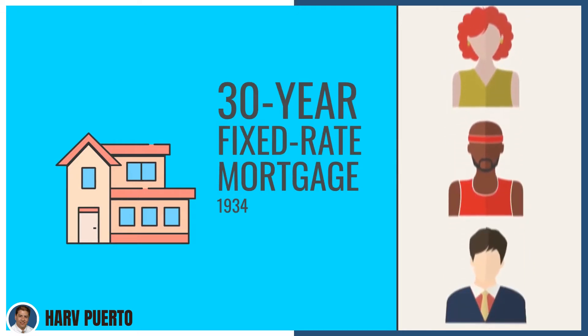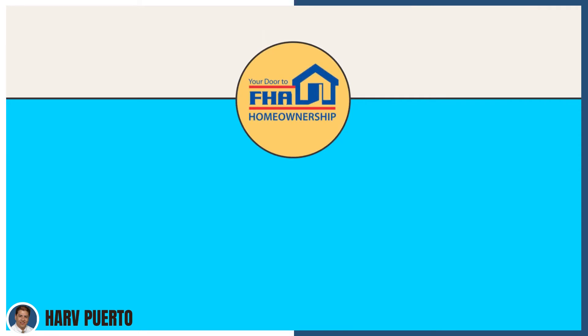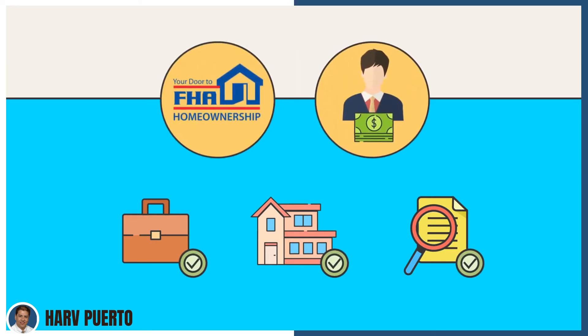There was much more risk involved with this new type of lending than only lending to wealthy people with many assets. To reduce the lender's risk, the FHA required lenders to verify the borrower's employment, have the property appraised by a neutral third party, and have a title search performed. If the government guidelines were met, then the lender would negotiate the loan.